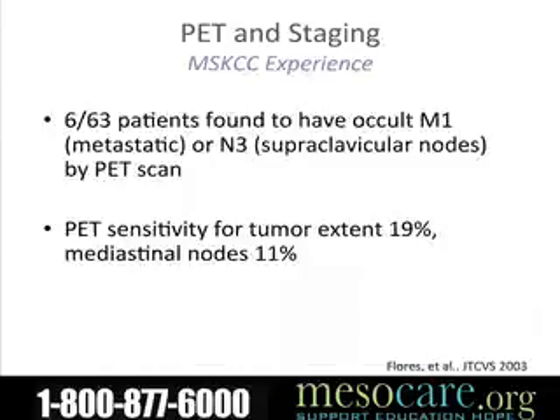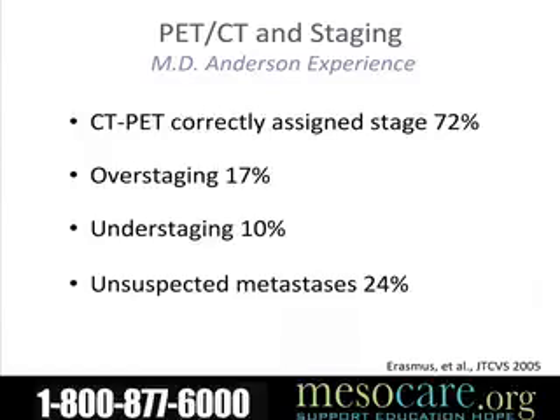Studies from Memorial Sloan Kettering looked at a group of patients who were considered potentially surgical and found about 10% ended up having metastatic disease elsewhere that was only found at PET scanning. In our experience, PET CT scan actually picked up 24% of patients who had tumor elsewhere that was not picked up by other methods.